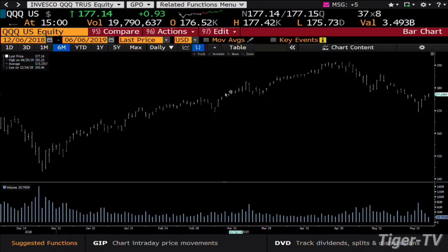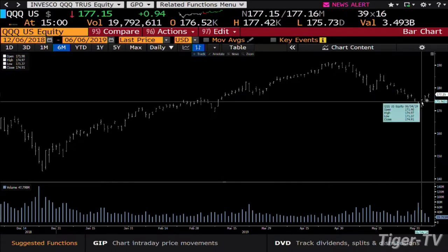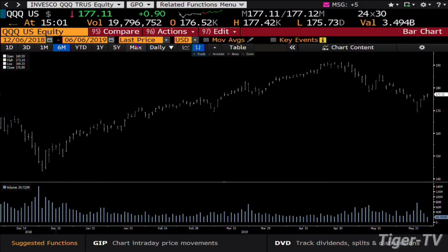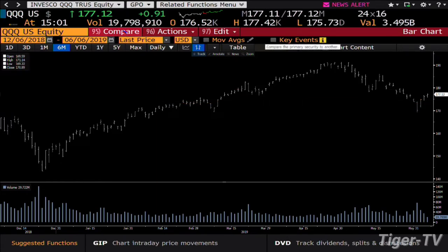Taking a look at the Three Q's, you get the same type of setup. Volume is dying on the vine — on Tuesday you did 47 million, yesterday we did 34 million, and today it's not going to do 30 million; we're already at 19 million.